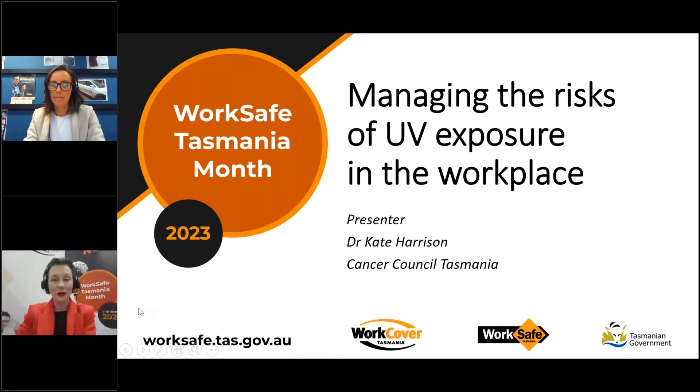WorkSafe Tasmania Month is a long running initiative funded by the WorkCover Tasmania Board. Before we start, please take a moment to read the following slide about information received today.